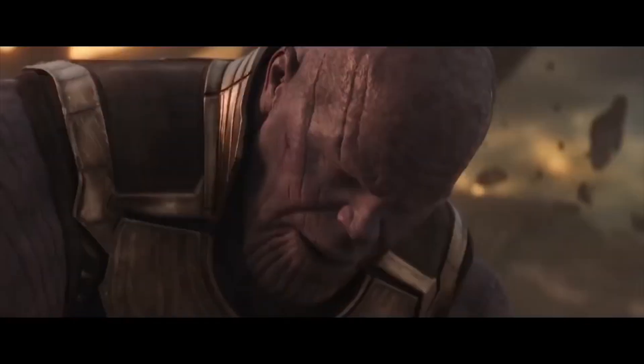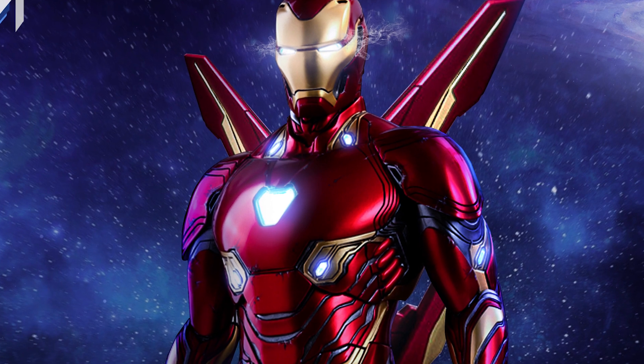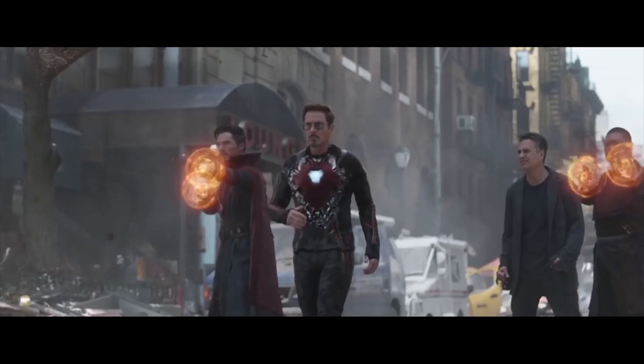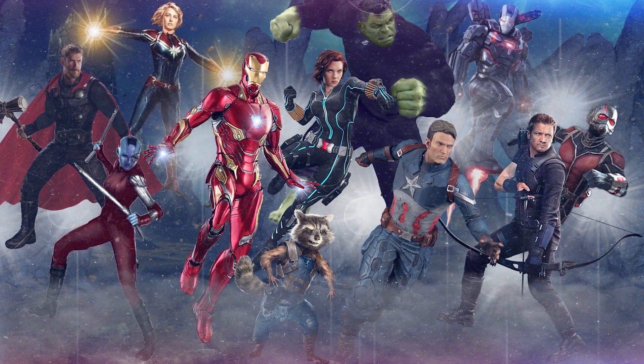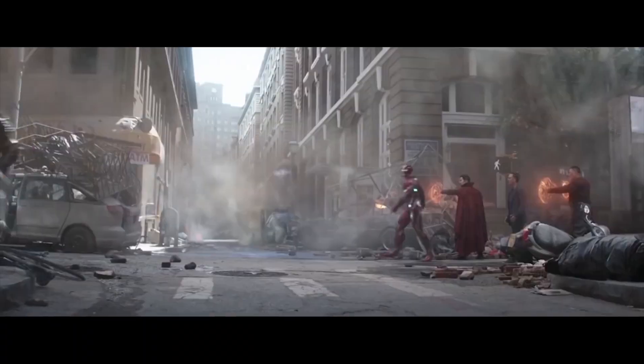There have been several theories that Iron Man will construct an armor capable of holding all of the Infinity Stones, similar to the gauntlet. Thus far, however, there is no evidence supporting this theory — it's simply an idea many fans have come up with. Although it's possible Tony developed such an armor following the events of Infinity War, it's far from confirmed or even hinted at. Based on the Russo Brothers' comments and the promo art for Avengers 4, the nanotech armor may be Iron Man's peak.